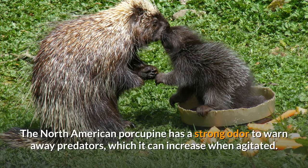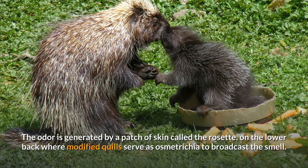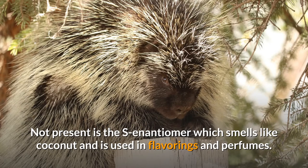The North American porcupine has a strong odor to warn away predators, which it can increase when agitated. The smell has been described as similar to strong human body odor, goats, or some cheeses. The odor is generated by a patch of skin called the rosette, on the lower back where modified quills serve as osmetrichia to broadcast the smell. The characteristic odor comes from the R-enantiomer of delta-decalactone. Not present is the S-enantiomer, which smells like coconut and is used in flavorings and perfumes.